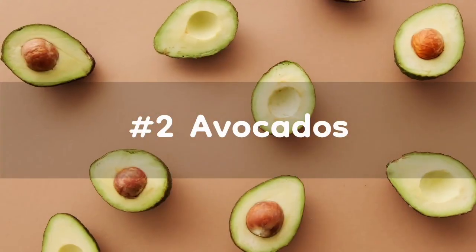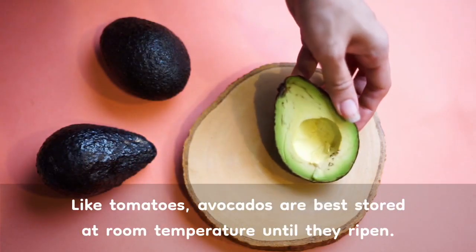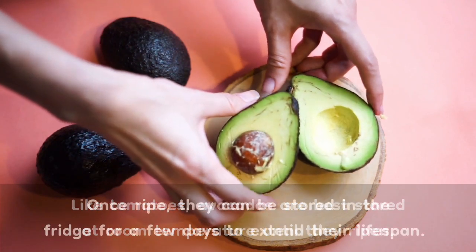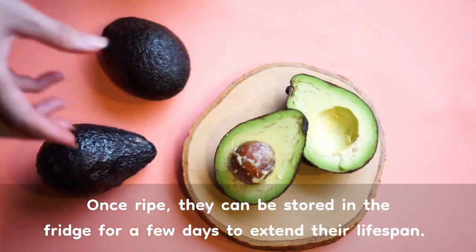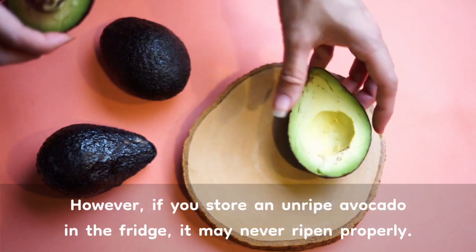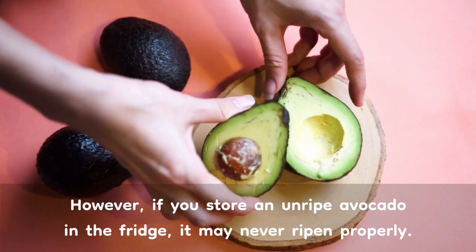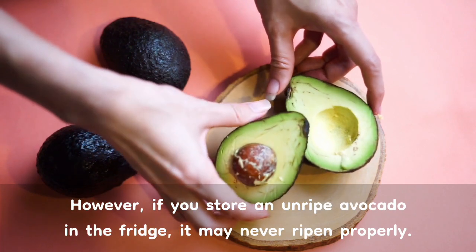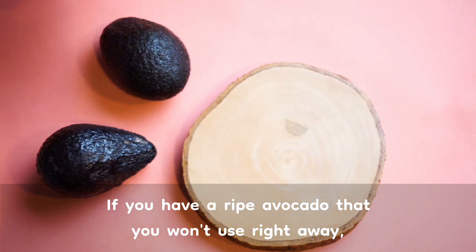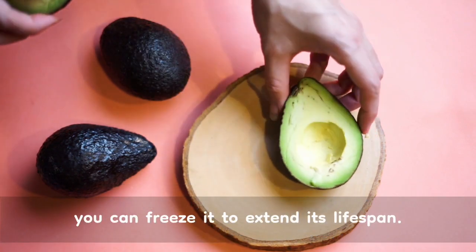Number 2: Avocados. Like tomatoes, avocados are best stored at room temperature until they ripen. Once ripe, they can be stored in the fridge for a few days to extend their lifespan. However, if you store an unripe avocado in the fridge, it may never ripen properly. If you have a ripe avocado that you won't use right away, you can freeze it to extend its lifespan.